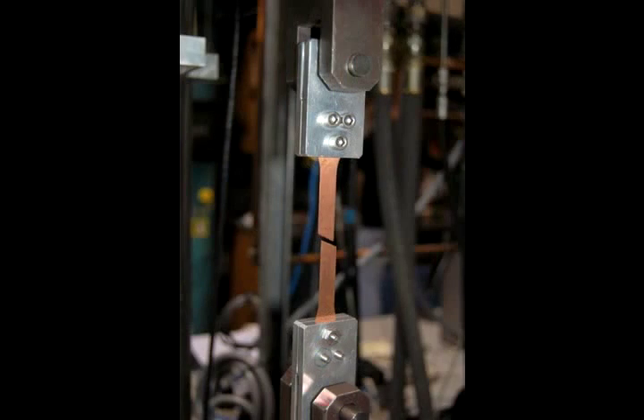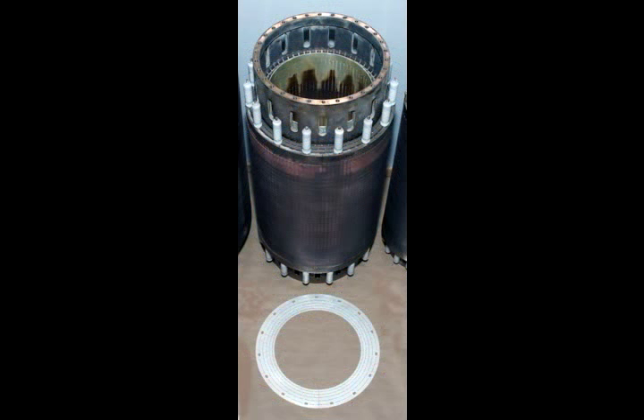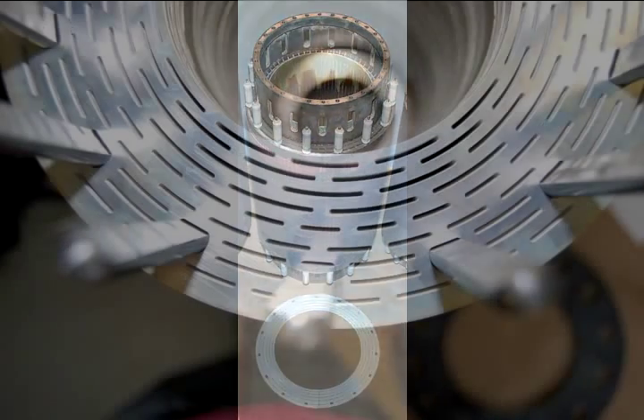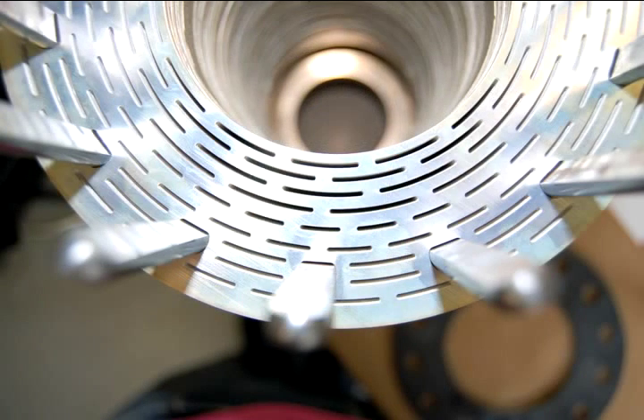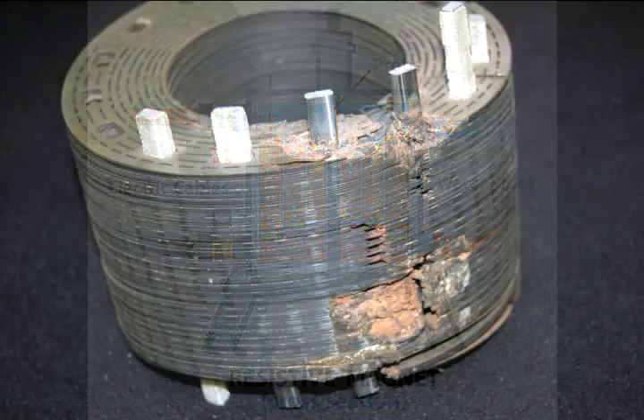Material that passes muster is stamped into donut-like circles called bitter plates, or discs, named for the scientist who invented them. These bitter discs are the conductors in the electromagnets. They have hundreds of small cooling holes in them that water is pumped through at high pressure and high velocity — about 45 miles an hour. That cold water is needed because the huge amounts of electricity used generate intense heat.